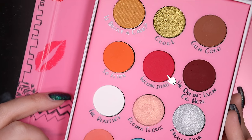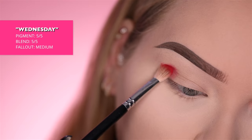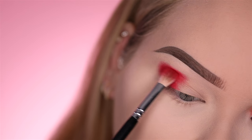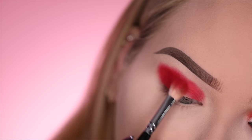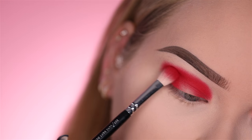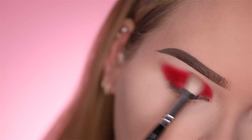The first color I'm gonna go in with is Wednesday, going into the crease and onto the outer third of the lid. This color is so pigmented and so intense, you want to go little by little, because you pick up a little bit and you're on. Now with a clean brush I'm slightly buffing out the edges.